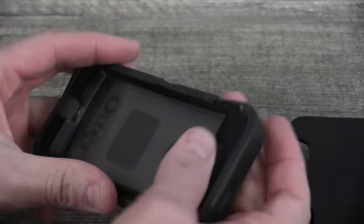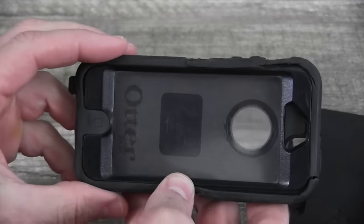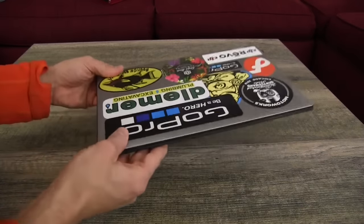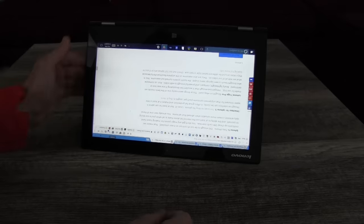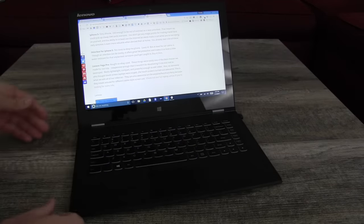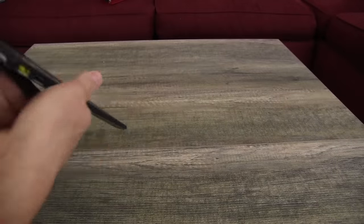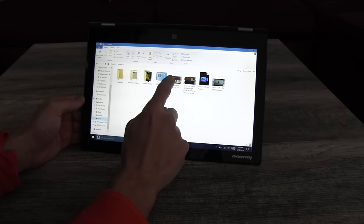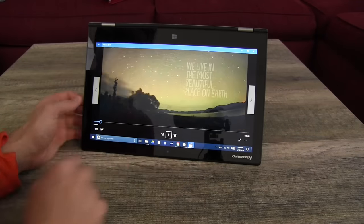OtterBox — though it can be clunky, it offers great fall protection and makes your phone at least a little water resistant for those unplanned rainstorms. Our laptops were bought used on eBay — easily one of the best tech choices we made. Really lightweight and powerful enough to edit video, even 4K stuff, though it can take a while to render. These things were built to travel — they fold around for a comfortable movie-watching experience on airplanes, buses, trains, and camper vans. You can also use them in tablet mode with a touchscreen.